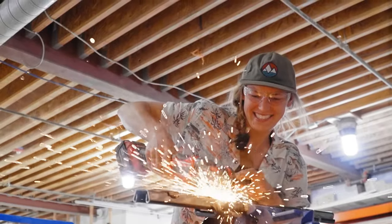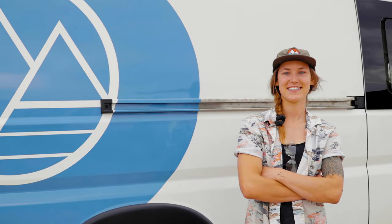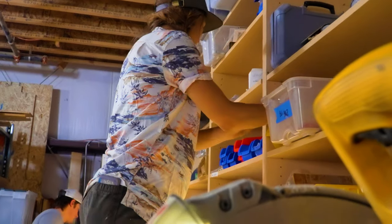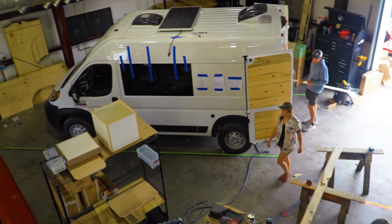My name is Bria. I'm a senior build tech here at Dave & Matt Vans. So day-to-day, I am pretty much on the floor managing the build crew. I'm just going to basically walk around, make sure that everything that's going in is getting quality control.